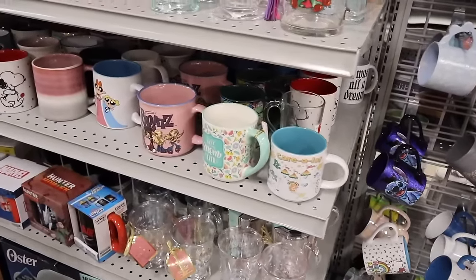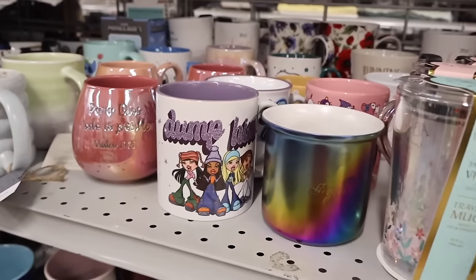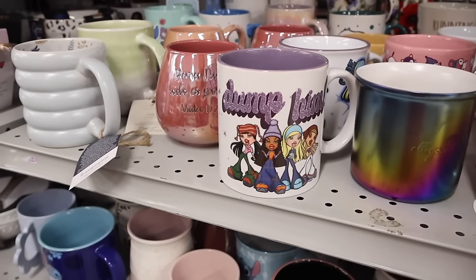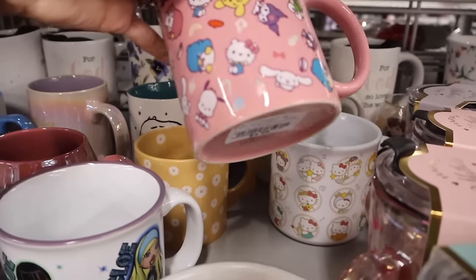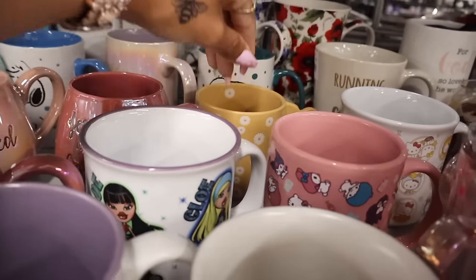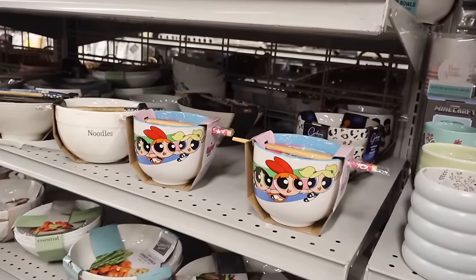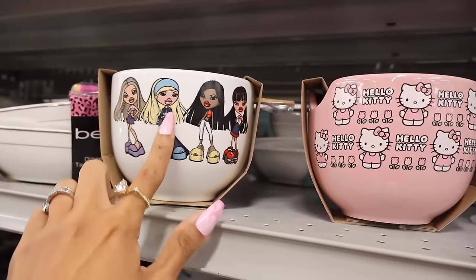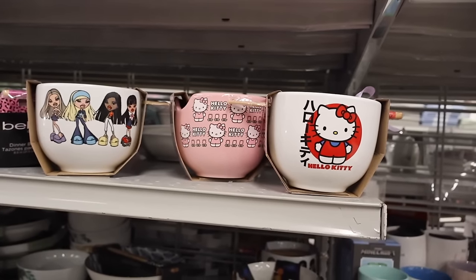They have more Bratz and Powerpuff Girl mugs. This Bratz mug says 'dumb him' and it's a ginormous mug for only $6. Another Hello Kitty mug all the way back here — Hello Kitty and Friends for only $5. They also have Zodiac mugs, summer mugs, Powerpuff Girls noodle bowls for $9, a Bratz bowl, and a Hello Kitty bowl. Don't forget to let me know your favorite!